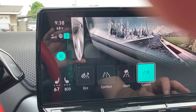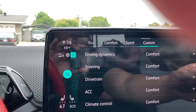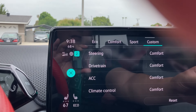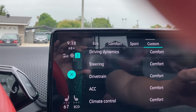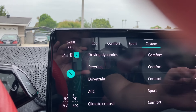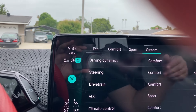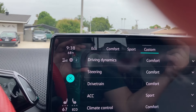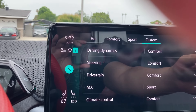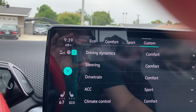I'm going to be using my custom drive mode. Someone on YouTube suggested setting everything to comfort, then setting the ACC to sport — because when you're using Travel Assist it sometimes takes very long to accelerate again, so sport mode makes it respond a bit faster. I'm going to try to use Travel Assist today.